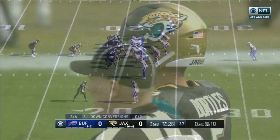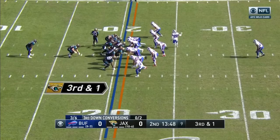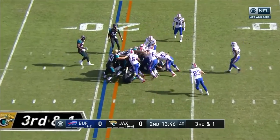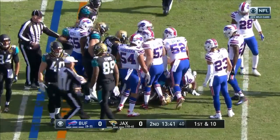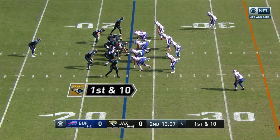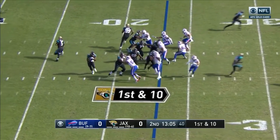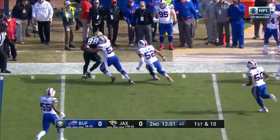Westbrook with his second catch. Here's the third and short, and Bortles plows ahead. You can see the push right there up front. Two tight ends in for the first down.